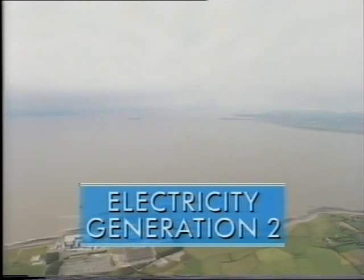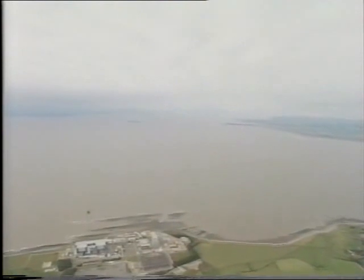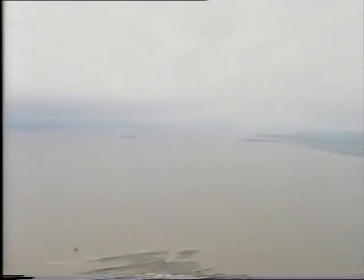This is the Severn Estuary, which lies between England and Wales. It's the second biggest estuary in Europe. Imagine a dam stretching right across it, 16 kilometres in length, with a motorway on the top, and most importantly, a power station underneath.